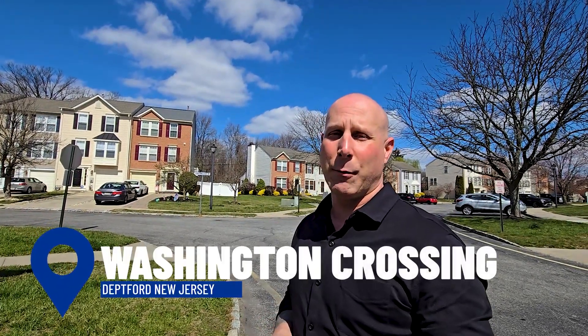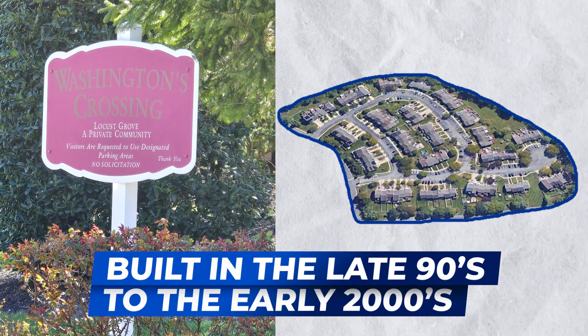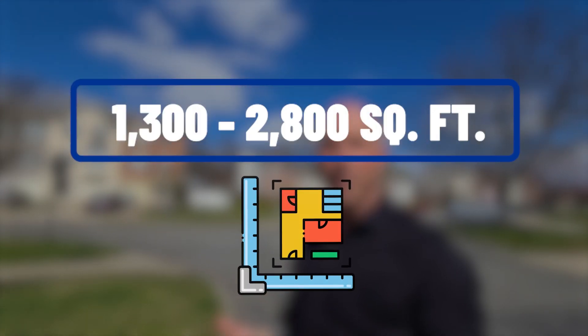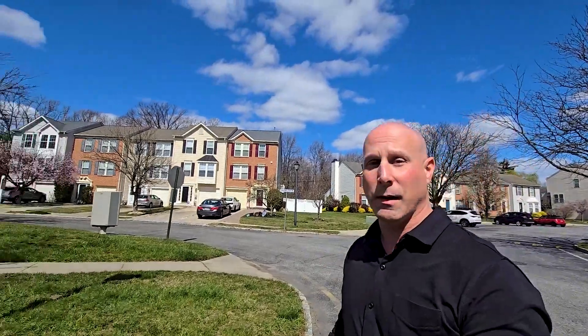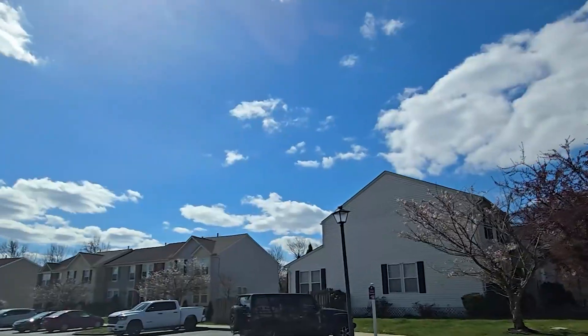We're here in Deptford at Washington Crossing, built in the late 90s to the early 2000s. The HOA fee is floating around $140 a month. Square footage can be anywhere from 1,300 all the way to 2,800. Sales are in the high $200s all the way up to the high $300s — that's going to depend on the condition on the inside and the size of the unit. Really nice streets — we're going to drive you around and show you a little bit more.